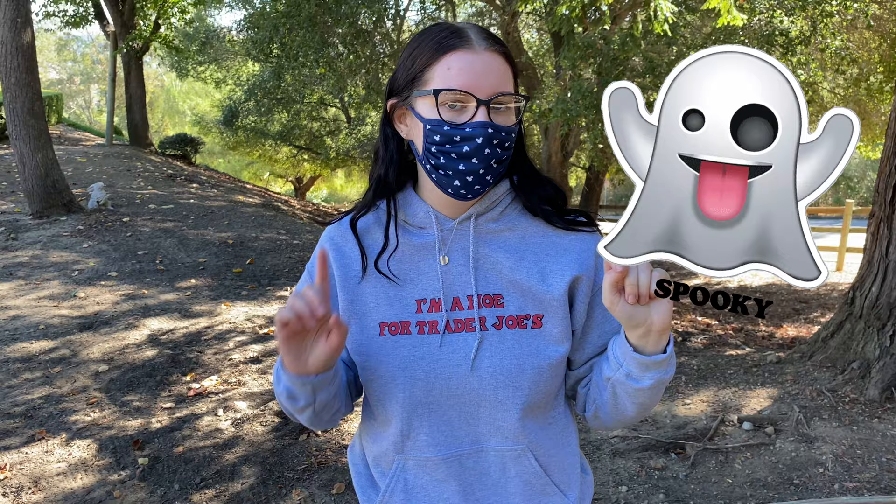Amazing. Long story short: if you like pumpkin, definitely try this out. If you don't like pumpkin, keep walking, honey. Spooky for me might be boofy for you if you don't like pumpkin. Anyway, the next item — this might be my favorite item of this video, of this season — a spaghetti squash!